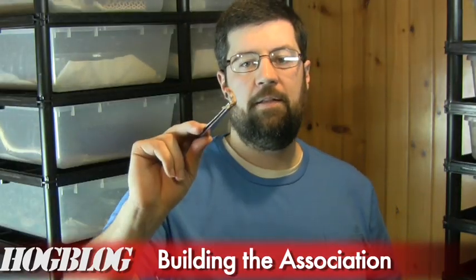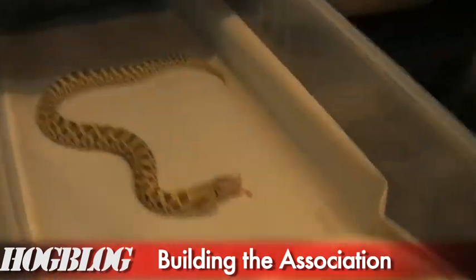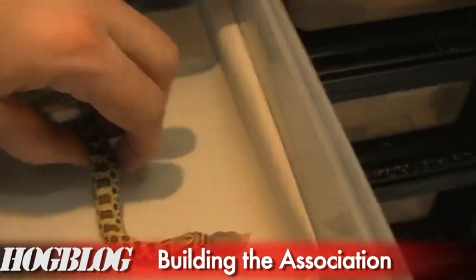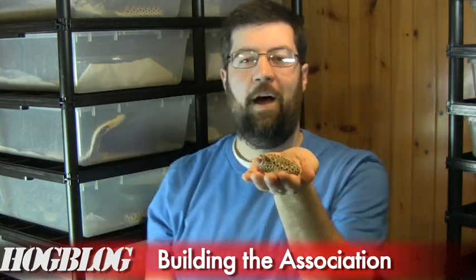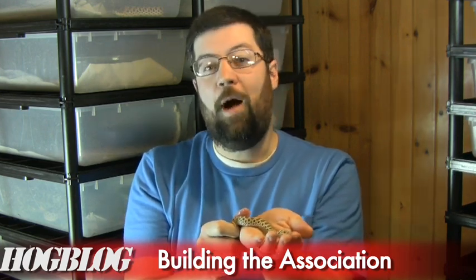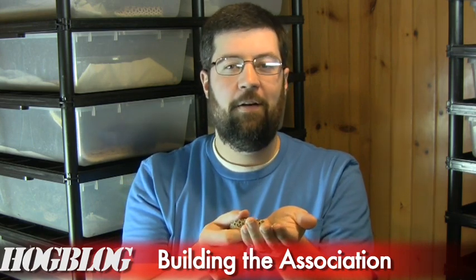Get your food ready — in this case a thawed pinky mouse — get it on the tongs, and when you open the drawer, present it immediately. Eventually over time you will have a snake that doesn't care whether you're there or not and completely recognizes you as either a food source or definitely not a threat. That's classical conditioning. This doesn't work perfectly for every single snake, and we'll be covering problem feeders in future episodes. But ideally, you want to create a situation where when the snake hears that tub rattle and sees you coming, the food bell is ringing.